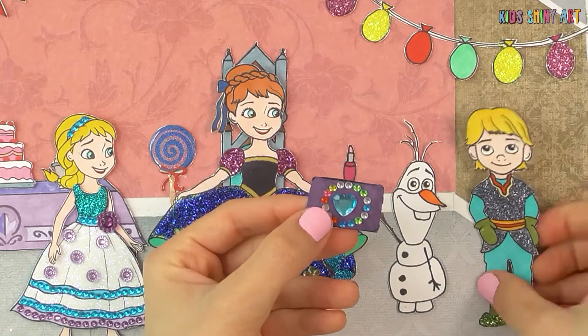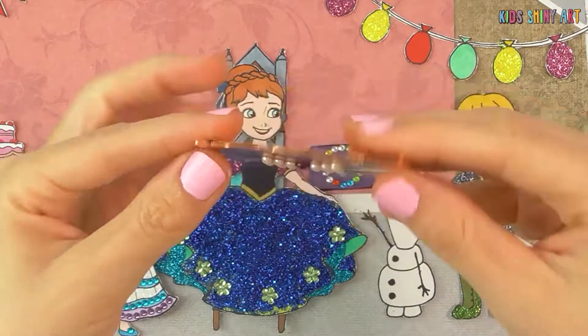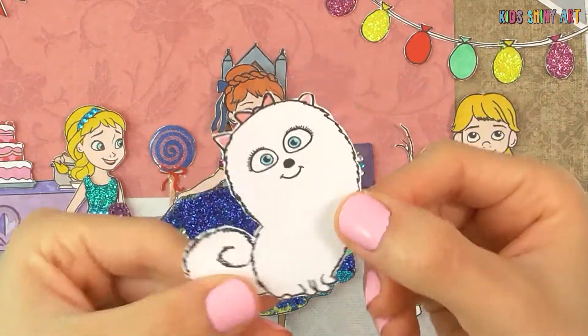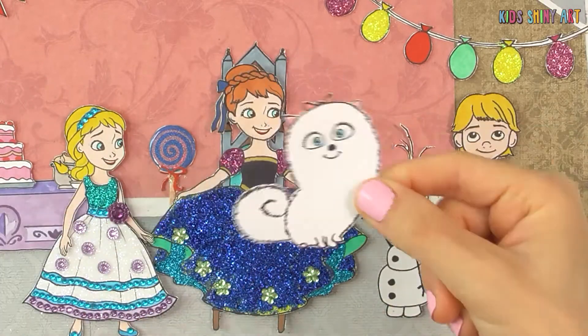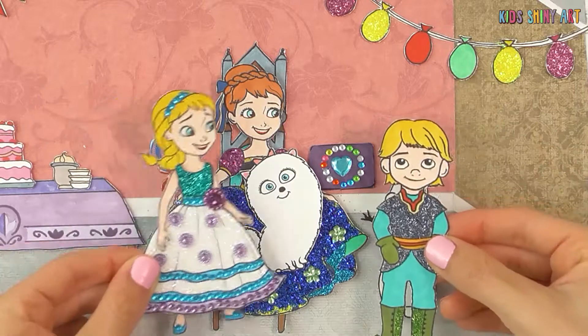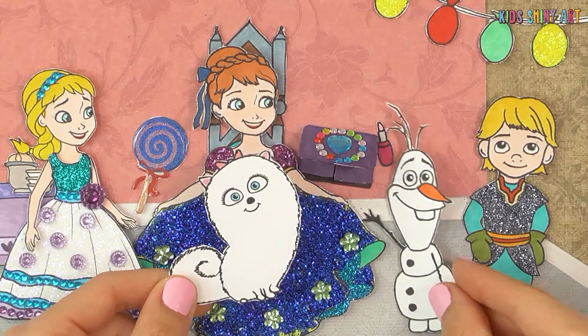I want to look up close! And now, the third gift! Wow! What a cute puppy! Let's pet the puppy! Olaf, you pet her too!